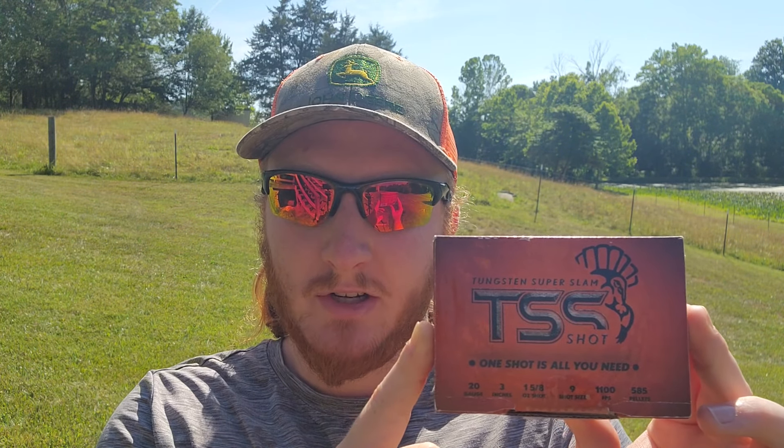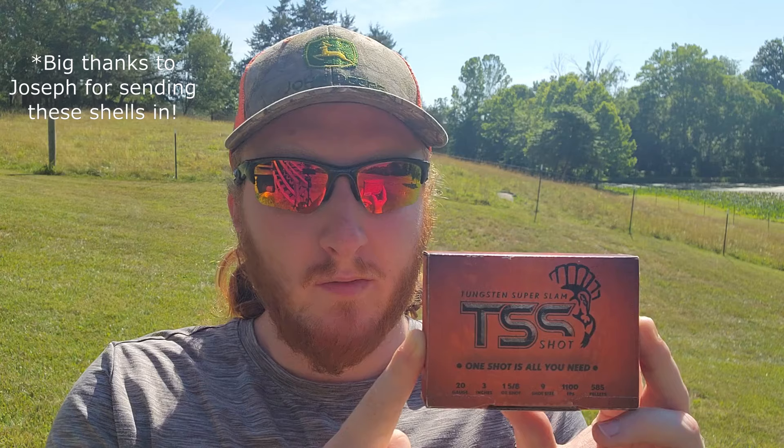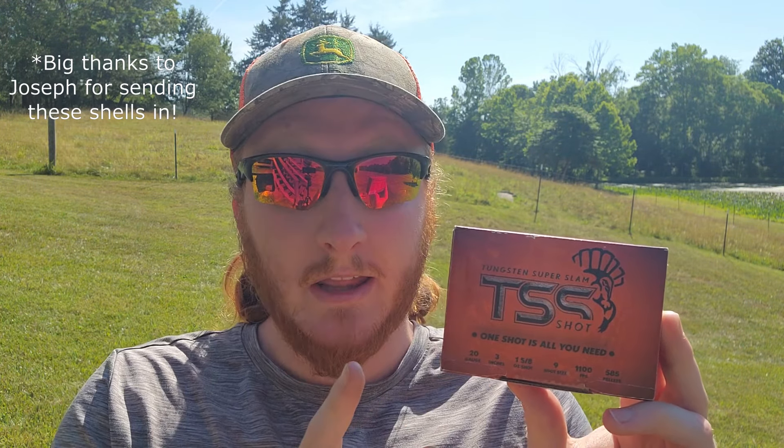Welcome back to the channel for more turkey patterning. Today we've got an interesting combo that one of you guys requested — it's the combination you used to hunt with this spring and you said you saw some good results. On paper it should give us good results as long as these shells are decent performers. We've got the Tungsten Super Slam TSS shells: a 20 gauge, 1 and 5/8 ounce load of number 9 TSS shot moving about 1100 feet per second, with 585 pellets in the shell.